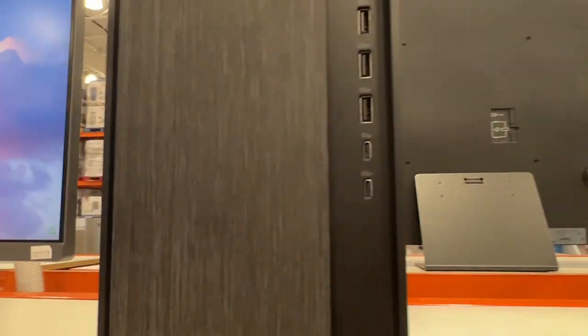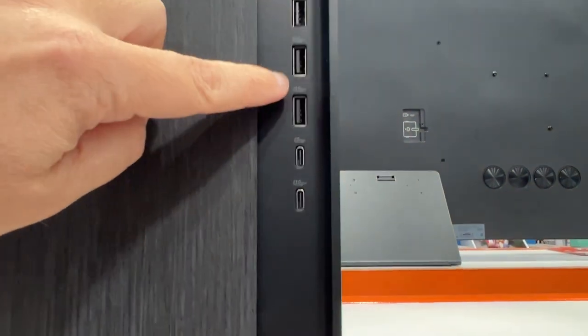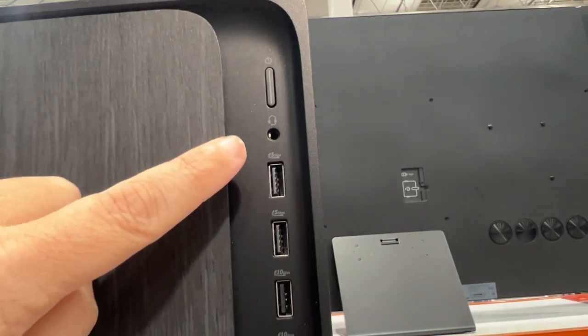Here's what it looks like on the side. You've got a couple of USB-C ports right there, and then four different USB drives, a headphone jack, and then that's your power button right there.